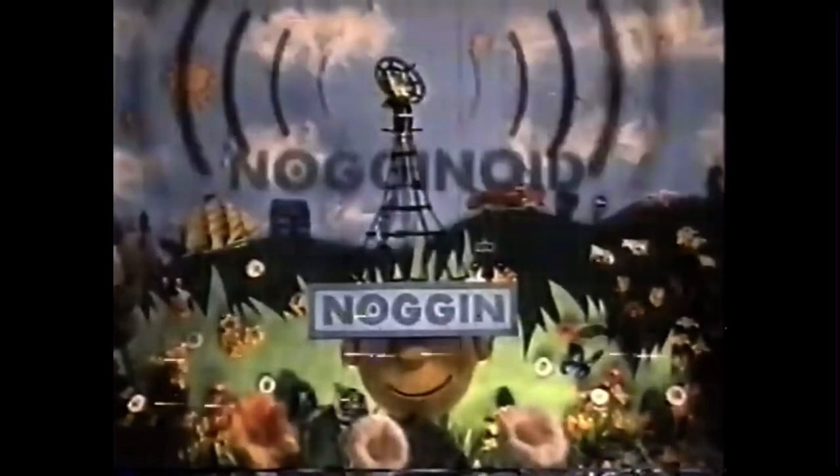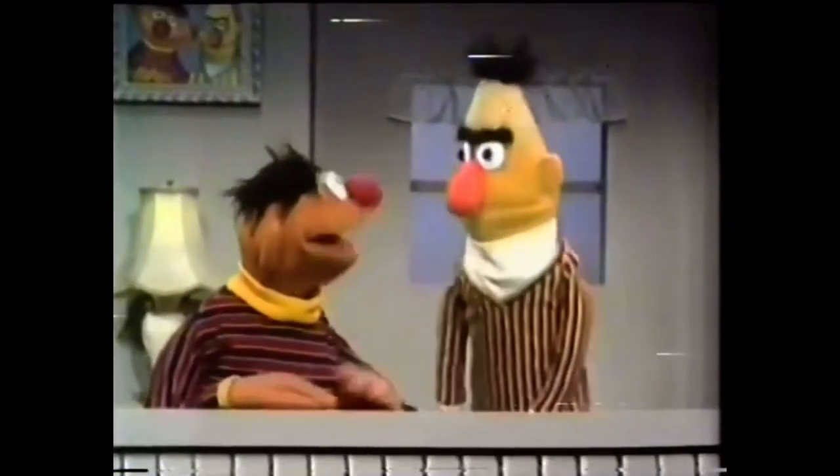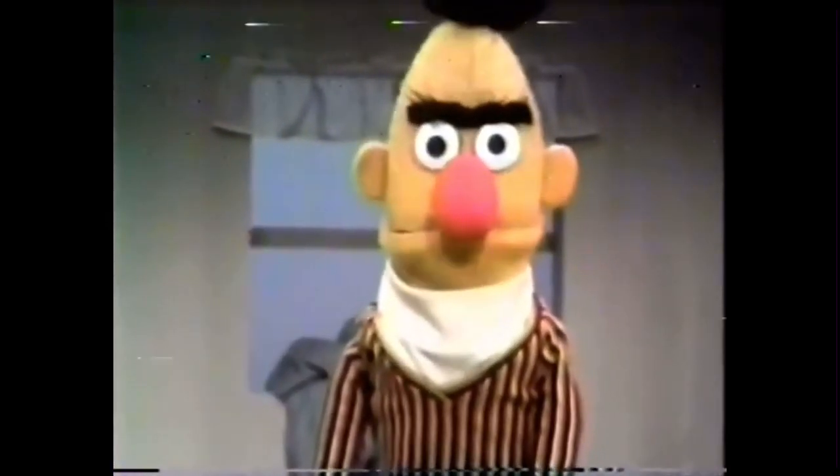Nogginoid. Did you know? Both Bert and Ernie wear striped shirts. However, Ernie's stripes run horizontally, which make him look more relaxed. Bert's run vertically, which make him look more uptight. Ernie! See what I mean?